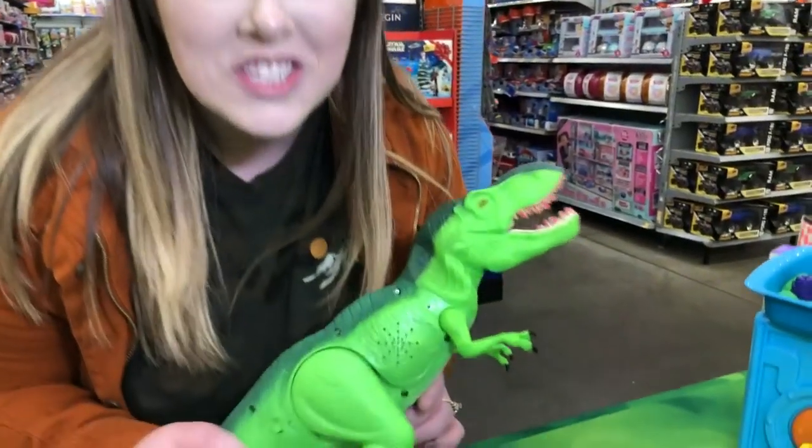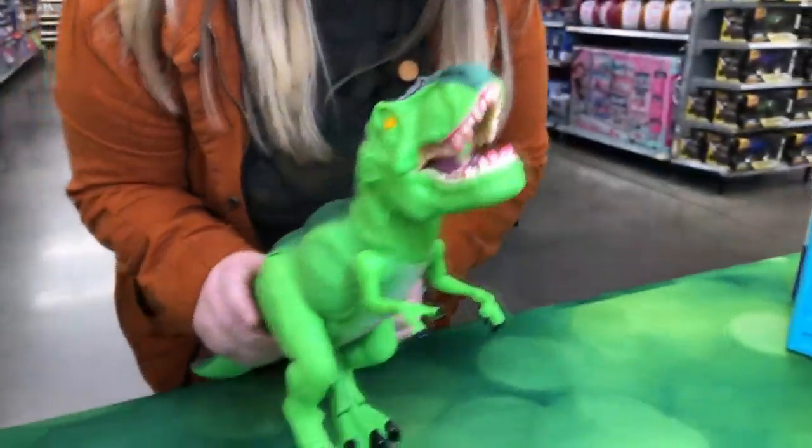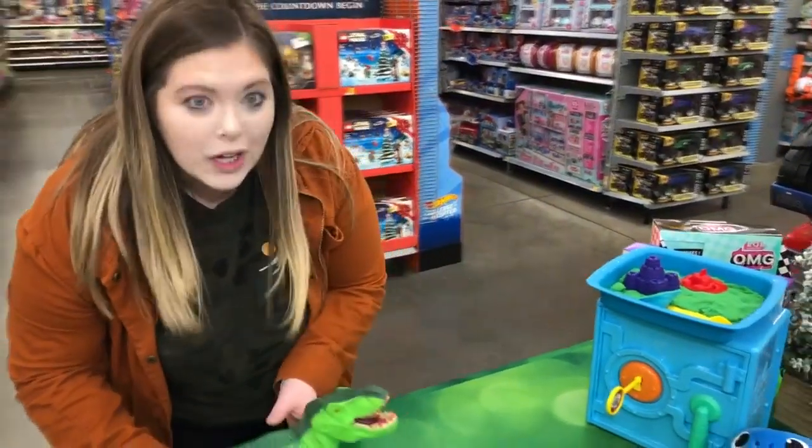I have an Adventure Force T-Rex, which is like pretty dang cool. It moves its head around and it lights up and it makes all the sounds. But watch this — it literally works.